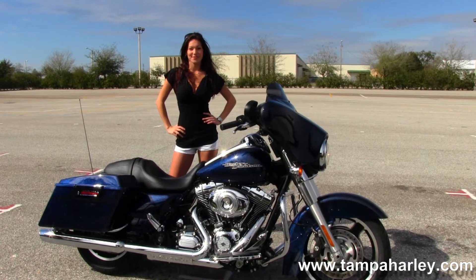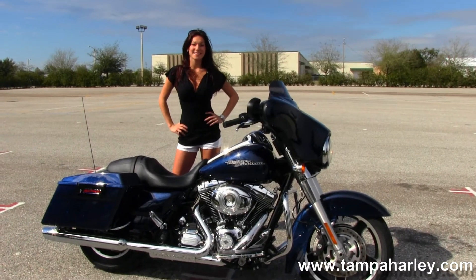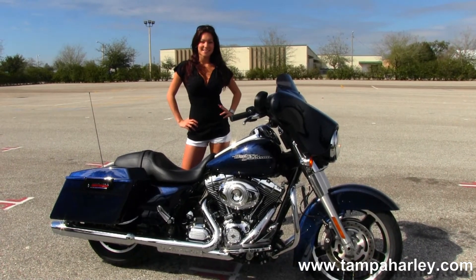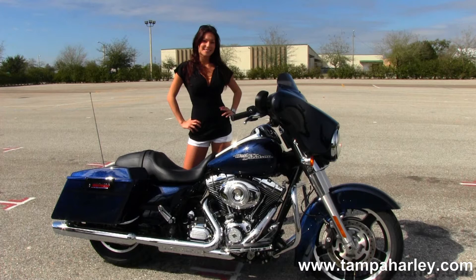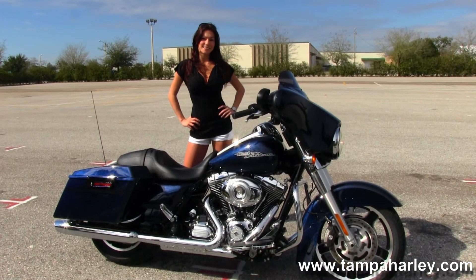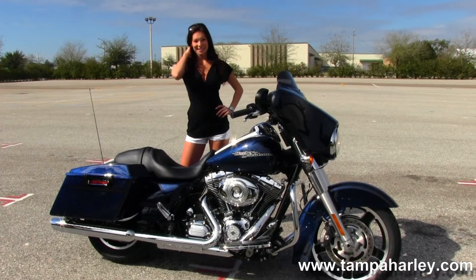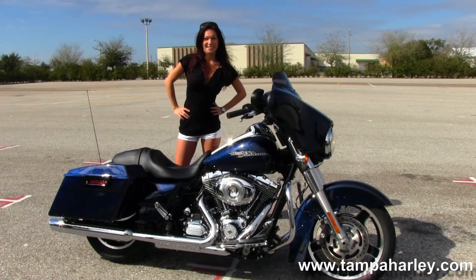We take in all trades — import motorcycles, cars, trucks, boats, campers, RVs, you name it, we take it. We are rated number one in customer service and have over 200 pre-owned bikes in stock. We ship used bikes anywhere in the world, so check out this bike and the rest of our awesome inventory by logging on to TampaHarley.com.